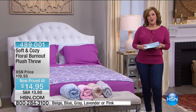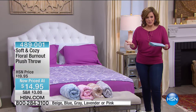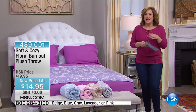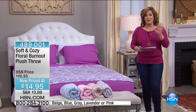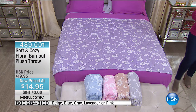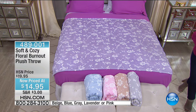We have a full hour of soft and cozy items. If you've never tried our HSN exclusive Soft and Cozy line, it's soft, yummy, wonderful knits that are warmth without the weight, so you can use them year-round. We've got the best prices we do all year. Let's get started with the Soft and Cozy Floral Burnout Plush Throw.